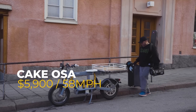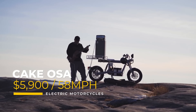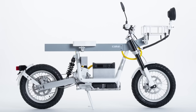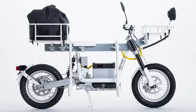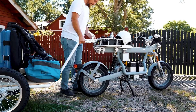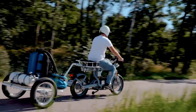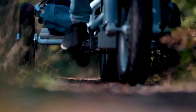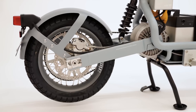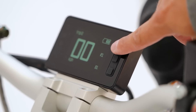This is the Cake Osa, an electric motorcycle specifically designed for urban community and other utility purposes. It has a top speed of 58 miles per hour and a price of $5,900. If you heard that Cake went out of business — they did file for bankruptcy — but with designs this good, it was only a matter of time before a Norwegian automotive company bought them up and planned their worldwide distribution. You can even buy the Cake Osa now on their website.